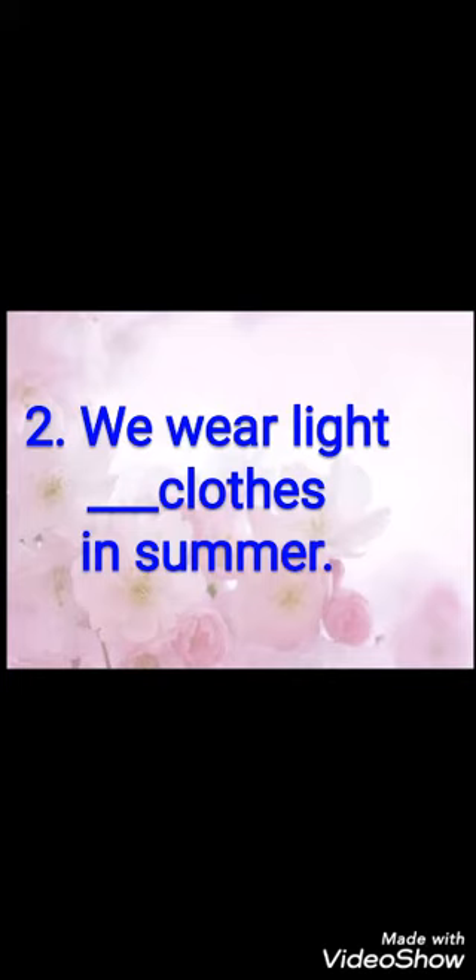Second fill-up: we wear light dash clothes in summer. Hum summer mein light kaisi clothes pahnte hain? Cotton clothes. So the answer is: we wear light cotton clothes in summer.